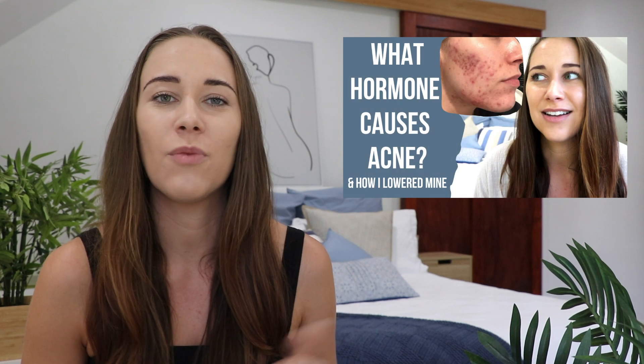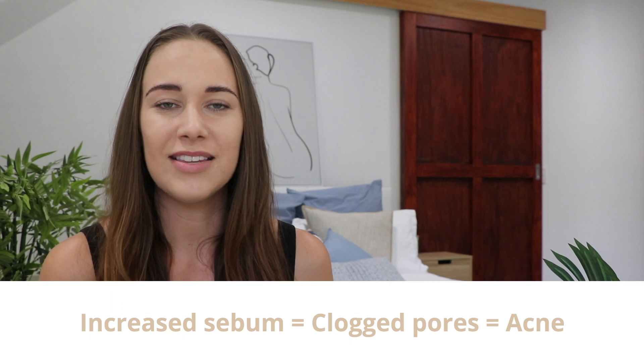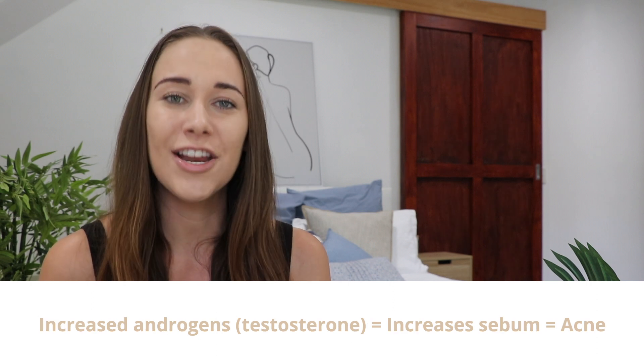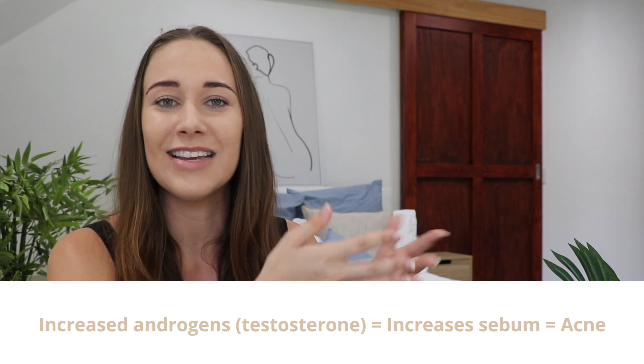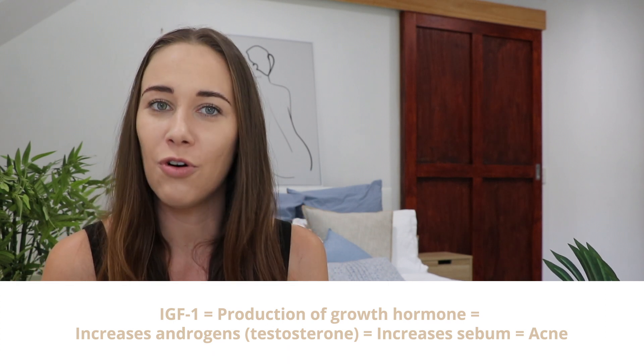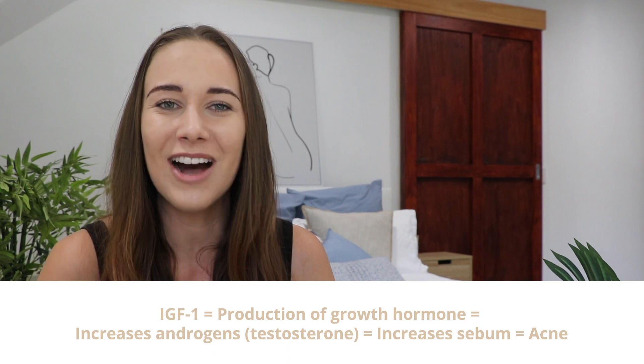In a previous video I also talk about why females need testosterone too. I encourage you to go back and watch that one because the science explains it all and it just makes logical sense. So basically, an increase in sebum or oil causes acne by clogging the P. acnes bacteria in the pores. An increase in androgens like testosterone causes that increase in sebum. And IGF-1 causes an increase in the growth hormone that causes an increase in those androgens. IGF-1 is found in dairy because it helps newborns grow big and strong.